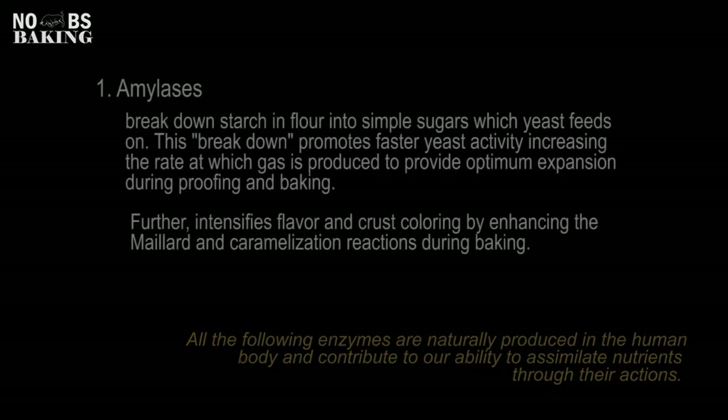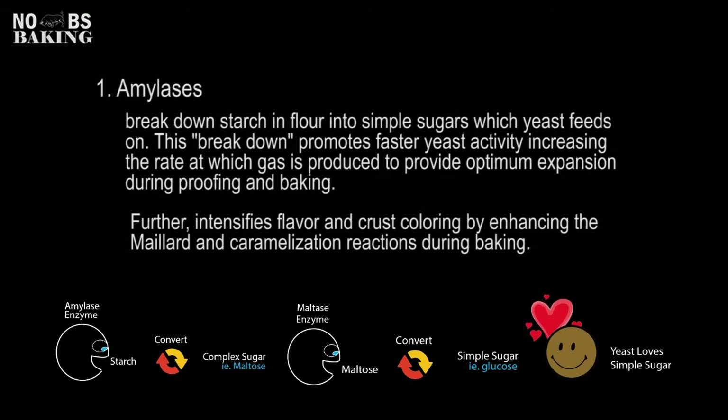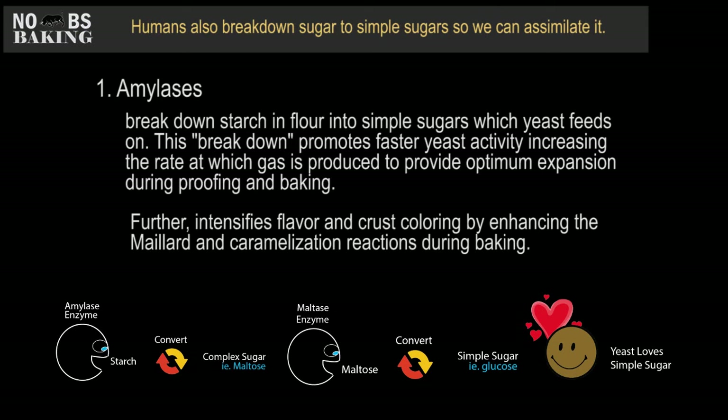Amylases basically break down starch into complex sugars such as maltose. It's at this point that the maltase enzyme takes over and ultimately converts that maltose into a simple sugar. Yeast loves simple sugars and thrives the best and is the most productive when these sugars are available.